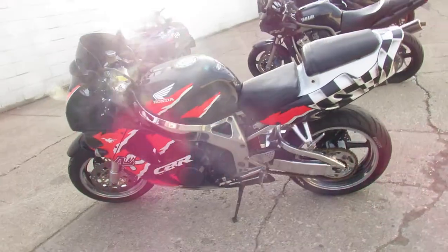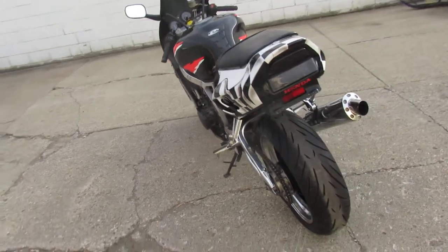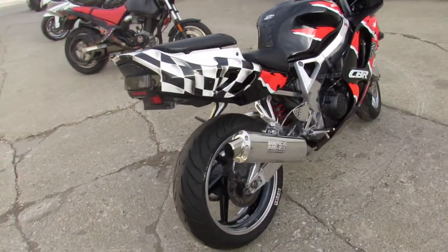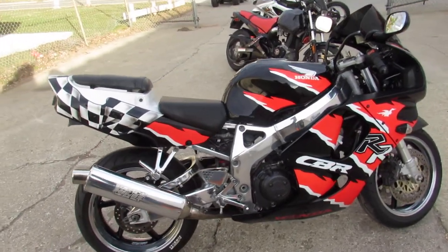Runs strong, needs nothing. Just serviced at the factory authorized Honda dealership. All the fluids have been changed and it is ready for the road guys. Great bike for the money. Only $29.99. Give us a call, we'll get it done. 810-648-9500.